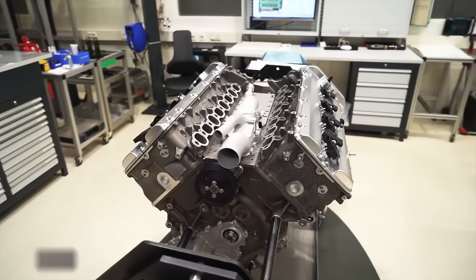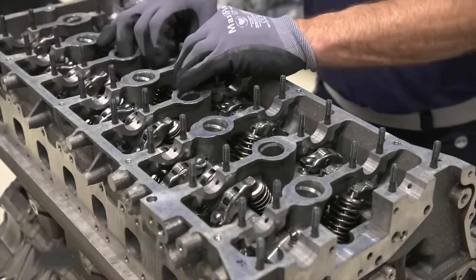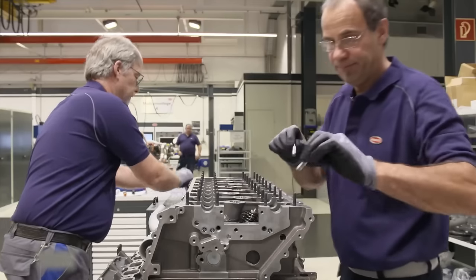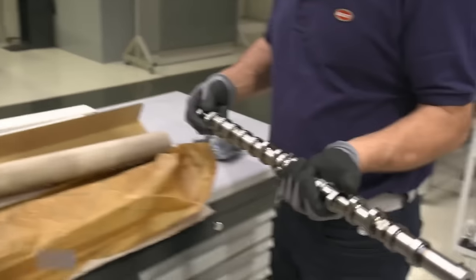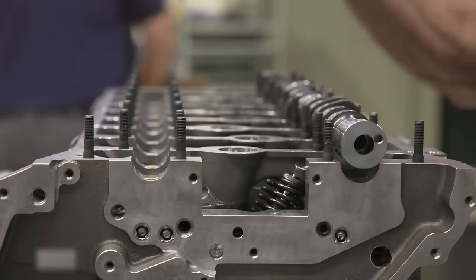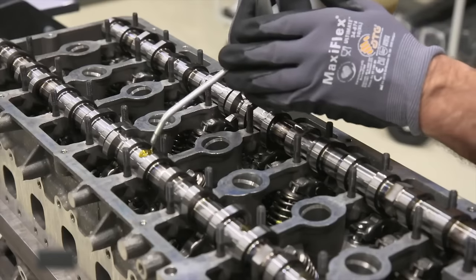Moving on to workstation 3, the engine prototype begins to take shape. The crankshaft draws energy from the ignited fuel-air mixture, while camshafts ensure the proper mixture ratio. Driven by a chain, the cams rotate around a metal shaft, alternately opening the valves of each cylinder head in a specific cycle.